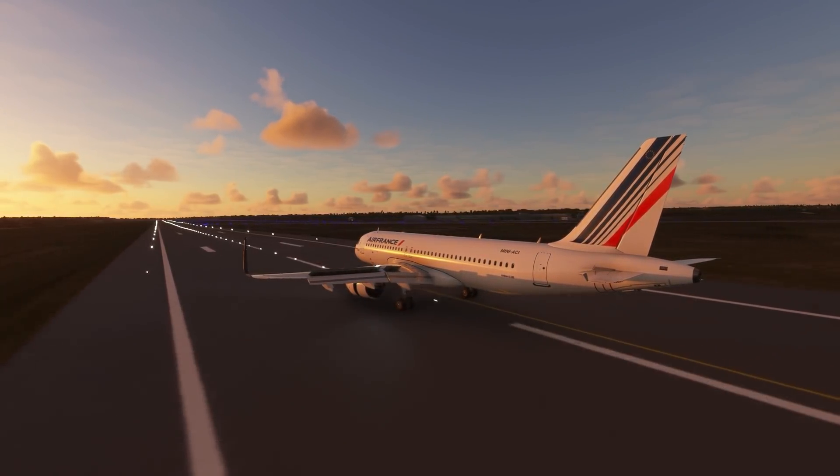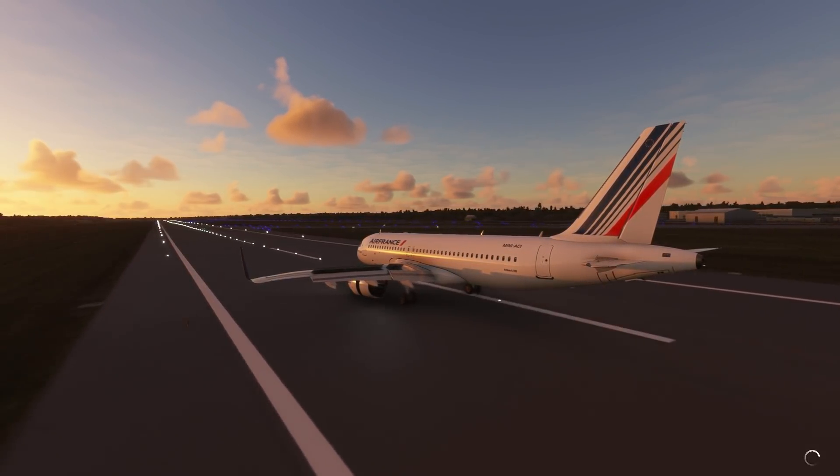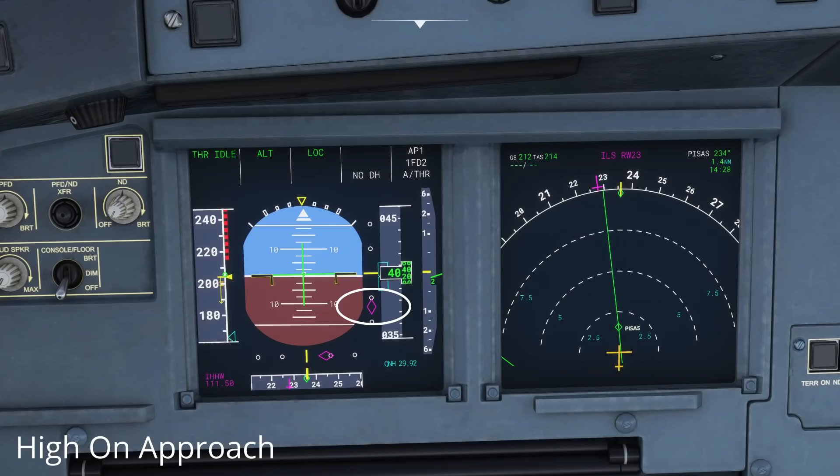The next thing we need to look at is how they got into a situation where they needed to carry out a go-around. They were established on the ILS — the instrument landing system — a system of radio beacons that guides a plane right down to the foot of the runway on the correct glide path. Looking at the flight data, they weren't even flying a proper glide slope at the end; their altitude was all over the place. Moreover, their instruments were lying to them. When established on an ILS approach, you have a little diamond that tells you where you are in relation to the glide slope.